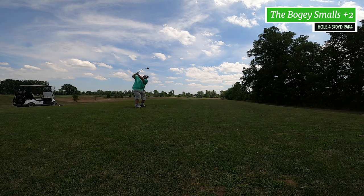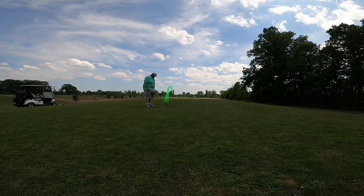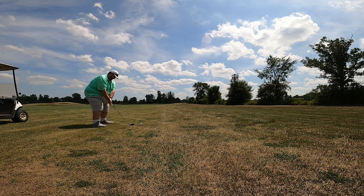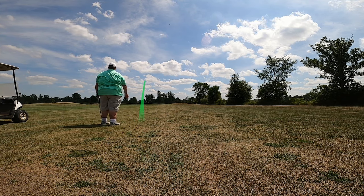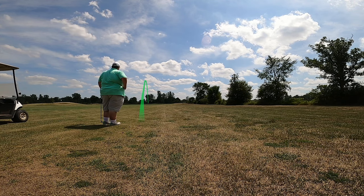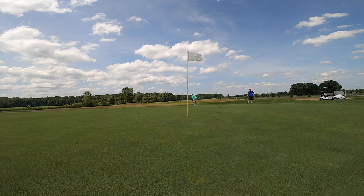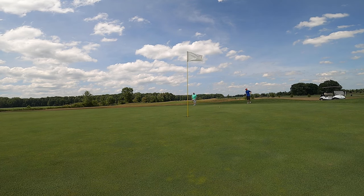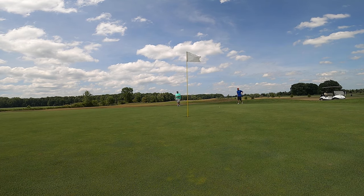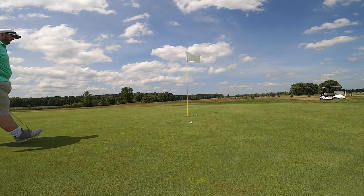Next hole, par four, 370 yards, here's my drive. Second shot in — the ground was pretty hard here but I'd hit that three hybrid and I really do love this club. On the green leaving me for a long putt. I was putting on and off all day long, and I ended up three putting here.